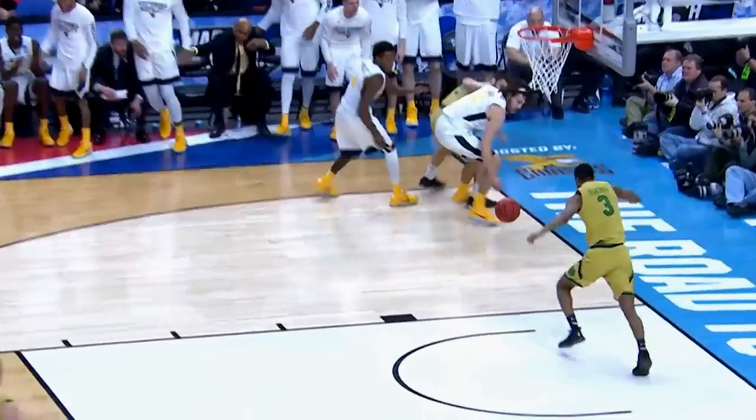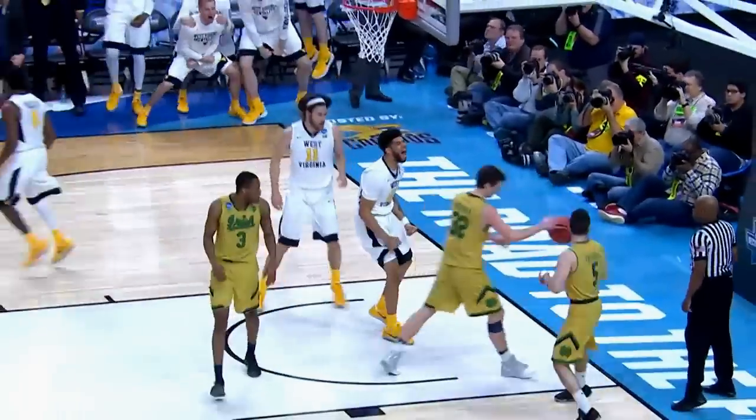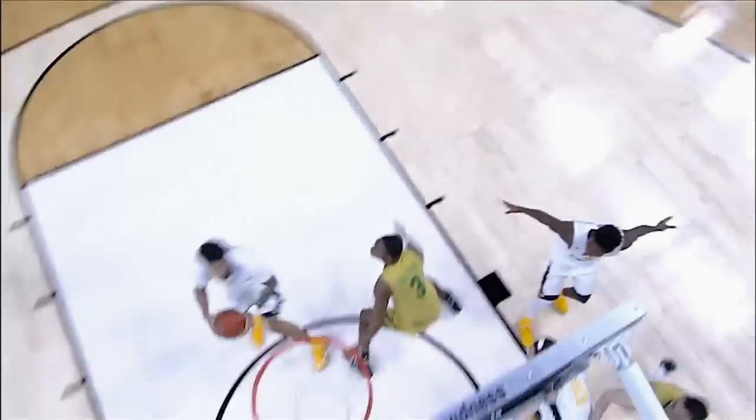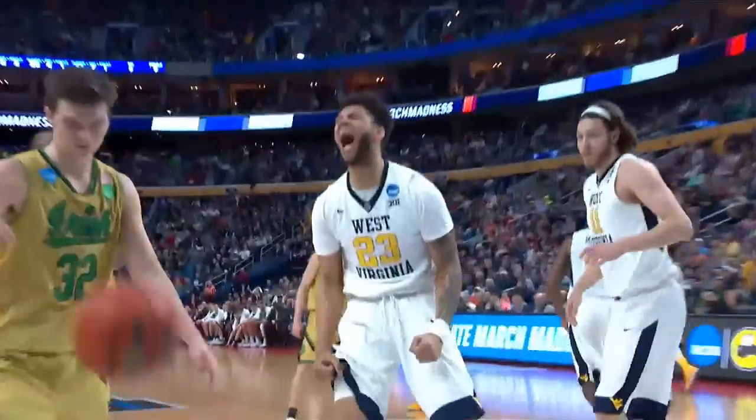West Virginia's swarming defense leads to a turnover against Notre Dame. Issa Ahmad on the finish off the pass from Daxter Miles. Those are your top dunks from Saturday's tournament action.